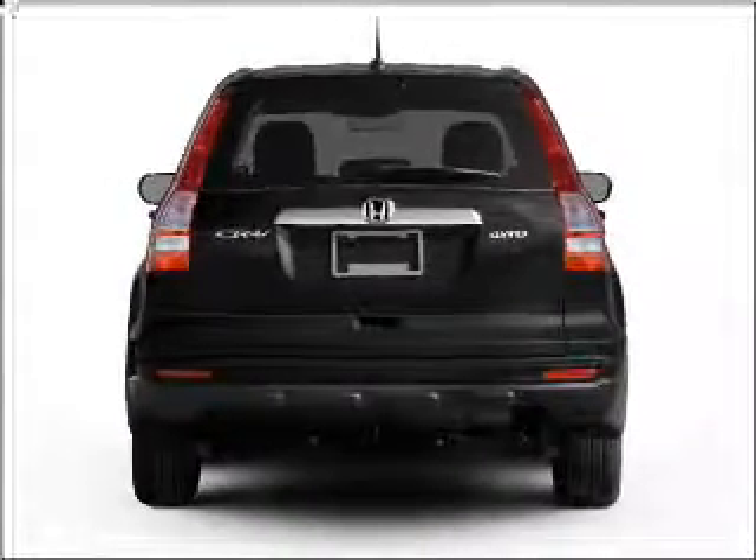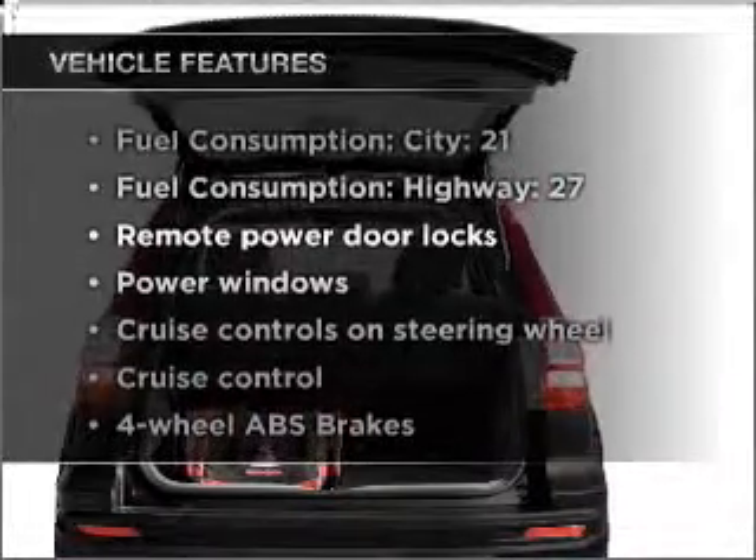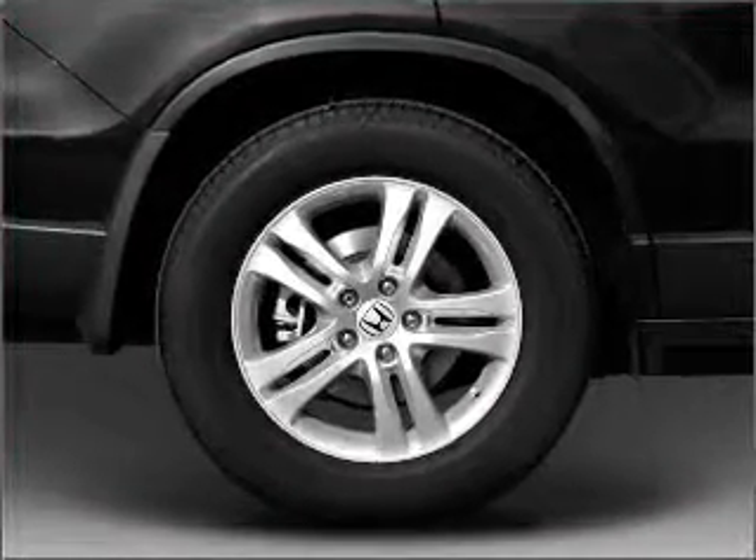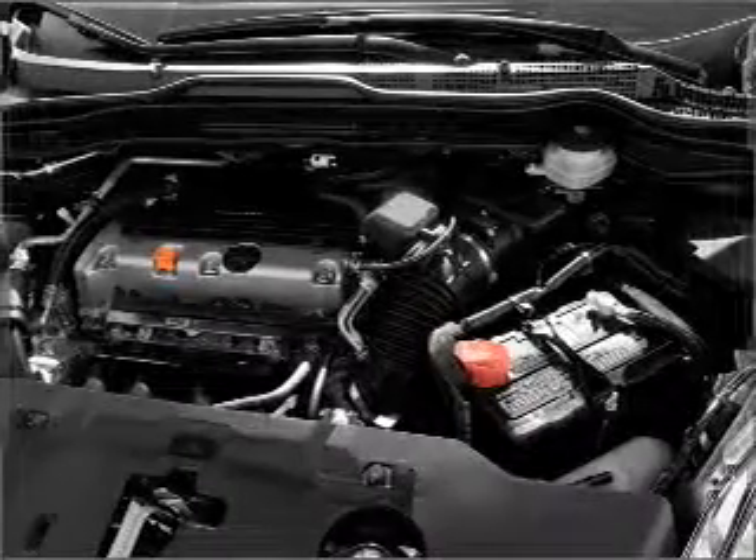You will appreciate the safety feature of anti-lock brakes. Plus enjoy these notable features that are included in this vehicle: air conditioning, power door locks, power windows, power steering, cruise control, power mirrors, and an AM-FM stereo with a CD player.